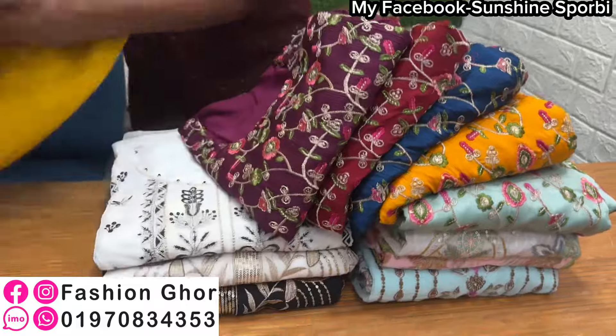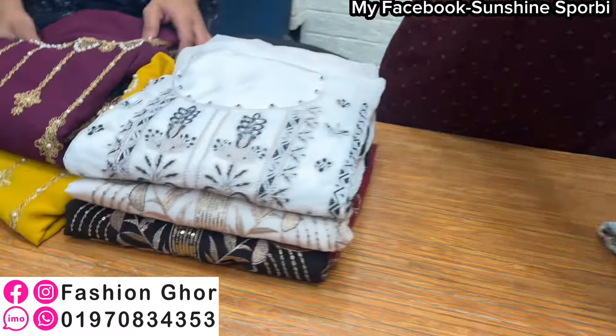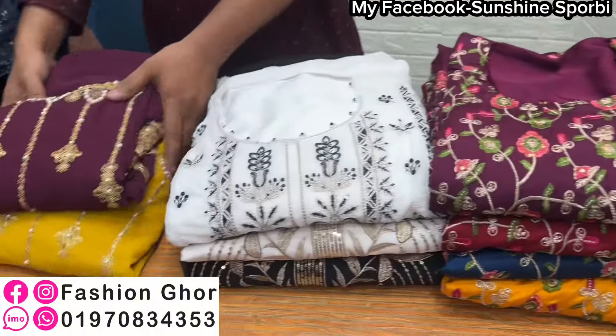We are going to show you the luxury collection. There are two parties and there are a lot of collections. There is a lot of wholesale. So brother, where do we start?